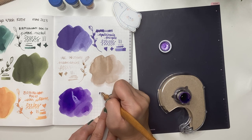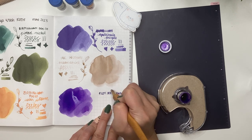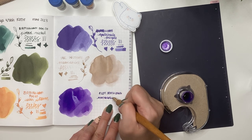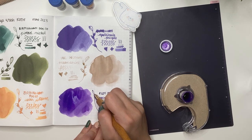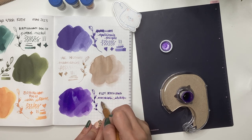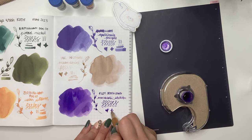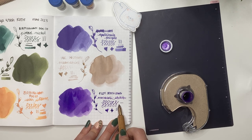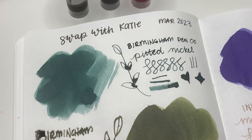Labeling it Pilot Iroshizuku - this ink feels like it flows easily out of the nib versus the other ones - Murasaki Shikibu. Beautiful! I really like this purple, I'm so glad you sent me more Katie. Oh so satisfying. What I've found is that ink swatching or painting with inks is such a really great way to calm down and have some quiet time.